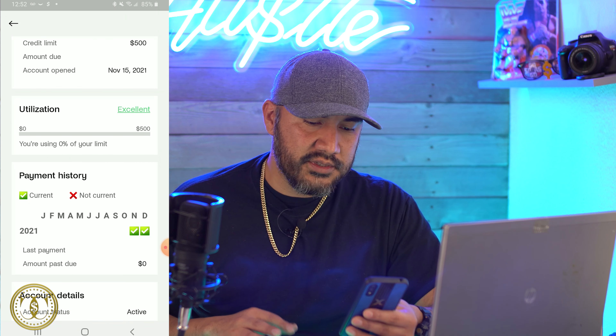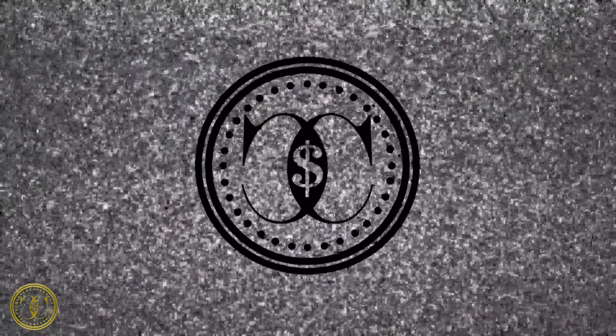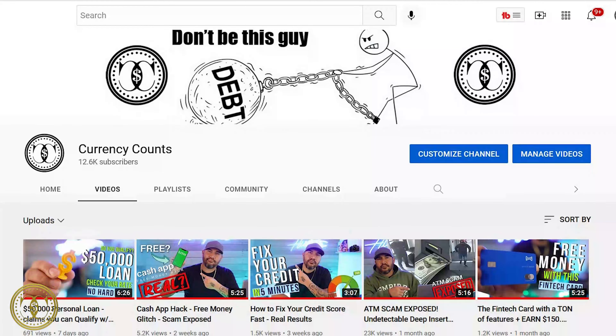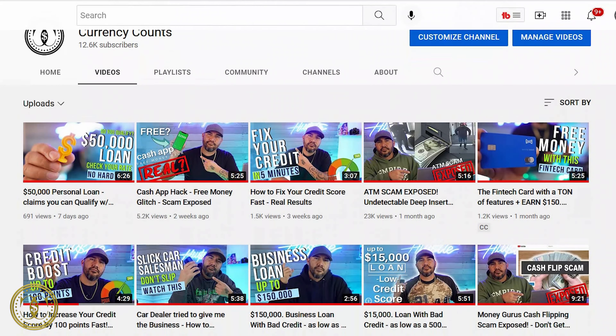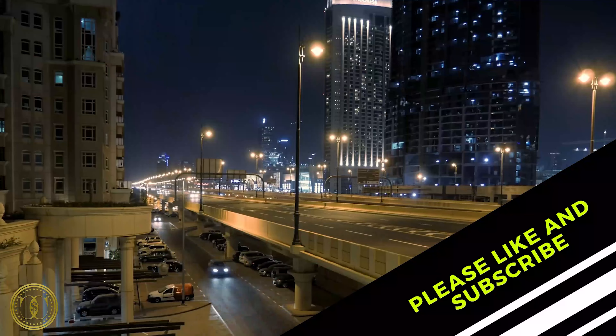My Chime account is reporting in good standing since September — September, October, November, December, January. I signed up around April, so it took a few months to start reporting, but once it did it's reported every month. Same thing with the Tomo card — I signed up around September and they started reporting in November. If that's not worth hitting the subscribe button, I don't know what is. I post videos like this one to two times a week, so check out all my other content. Thanks for watching — check you on the next one.